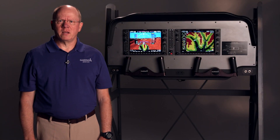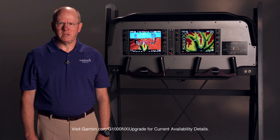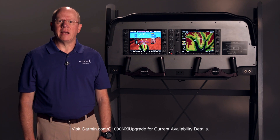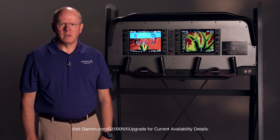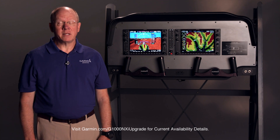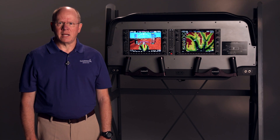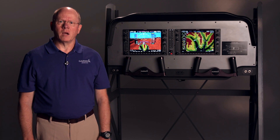Aircraft eligible for G1000 and G1000 NXI upgrades include the Cessna NAV3 models — the Cessna 172, 182, and 206 — the Beechcraft Baron, Bonanza, TBM 850/900, the Cessna Mustang, the Phenom 100, the King Air C90, B200, and B300 series. Expect availability in the future for the Phenom 300 and the Piper Meridian. For more information on G1000 NXI features and benefits, contact your local Garmin dealer or visit Garmin.com.